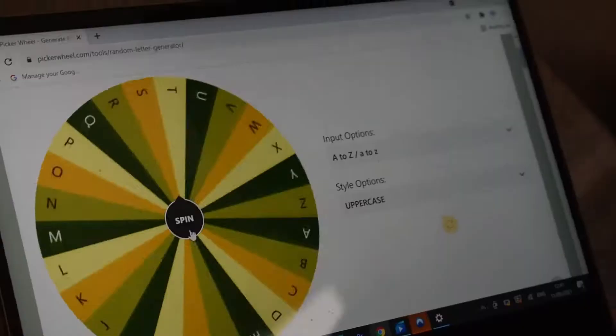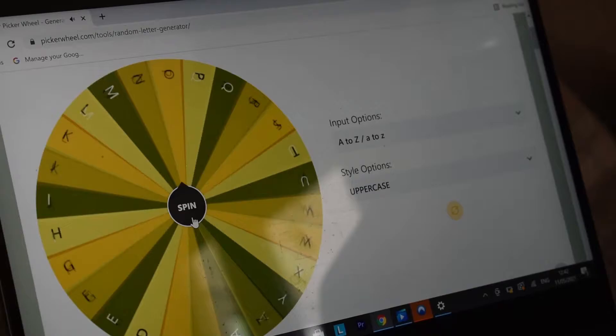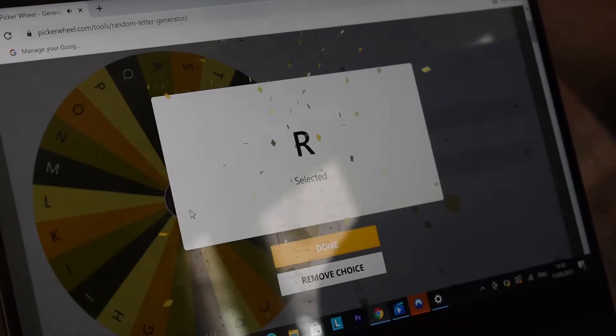I've loaded up a website which has got a random generator wheel on there. I'm just going to give this a spin and see what letter we land on. It's landed on the letter R. So now I'm going to be choosing foods throughout the day that are going to be starting with the letter R. I'm going to take some time to plan what I'm going to be eating for the day. I've not got everything in the house that I'm going to be needing, so I'm going to go out and get the items in.